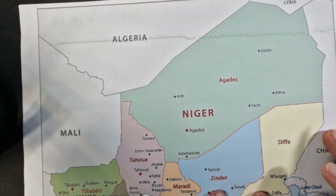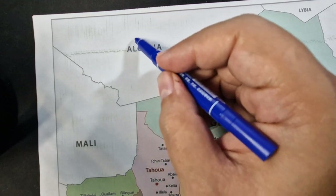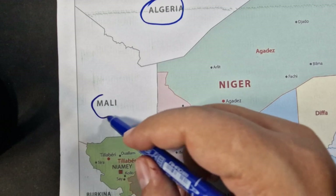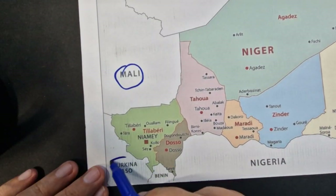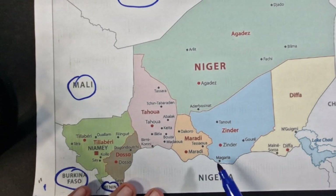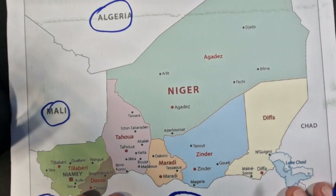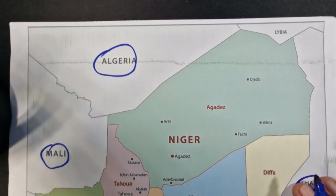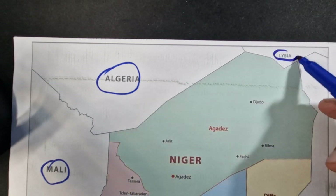We're going to start first with its name. In the north we have Algeria, in the west we have Mali, in the southwest we have Burkina Faso and Benin, in the south we have Nigeria. It's bordering Nigeria, in the east it's bordering Chad, and in the north it's also bordering Libya.